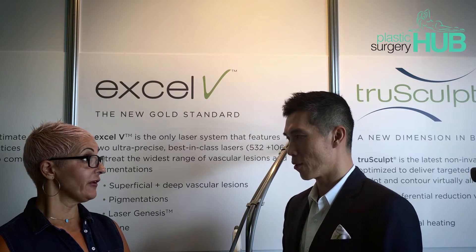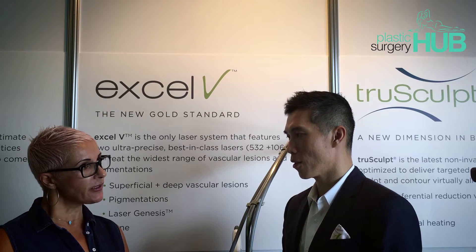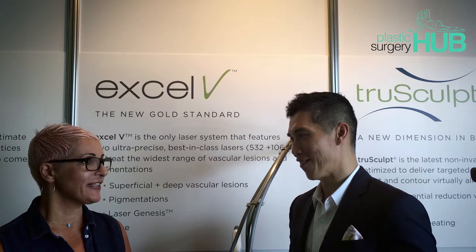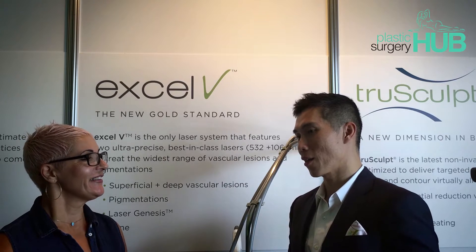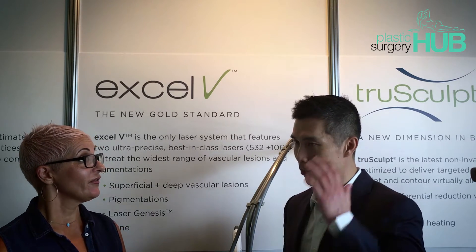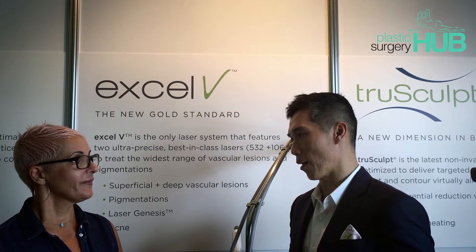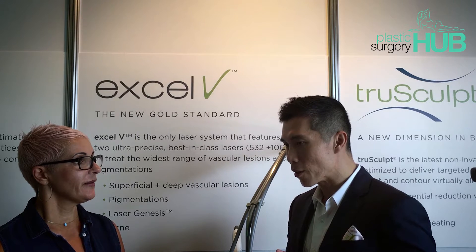Depending on the patient and what they need, this could be a good starting point for spider veins and what we call reticular veins — the blue veins that are feeding the spider veins, which is why they go red. A lot of patients don't know you can do this and think it requires surgery with pain, downtime, and scarring. Absolutely not — there's no scar, very little discomfort, and no recovery required. We have come a long way in the treatment of these things.